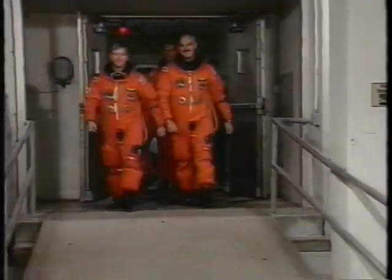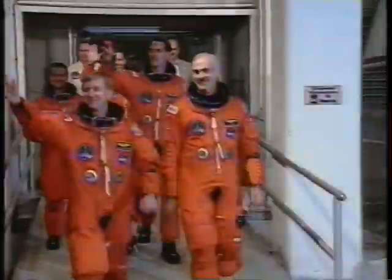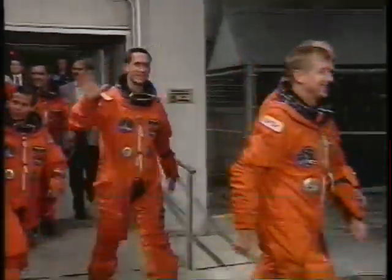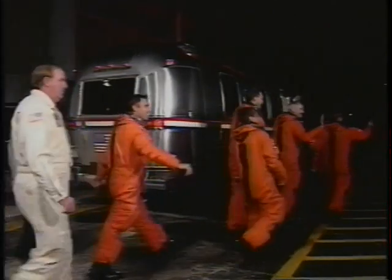They make you wave a lot. We also got in step — you can see the fourth time we managed to get everybody in step and in the proper alignment for the walkout to the Astrovan.